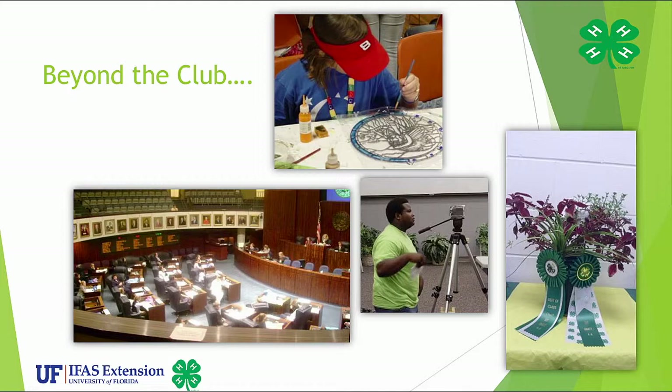This concludes our module on Learning in 4-H. Be sure to visit the links provided on the webpage. Thank you for your time. Next up in our orientation series is 'My Volunteer Role.'